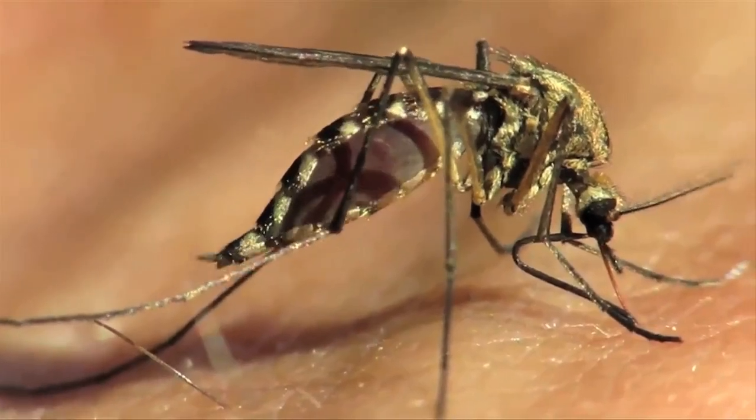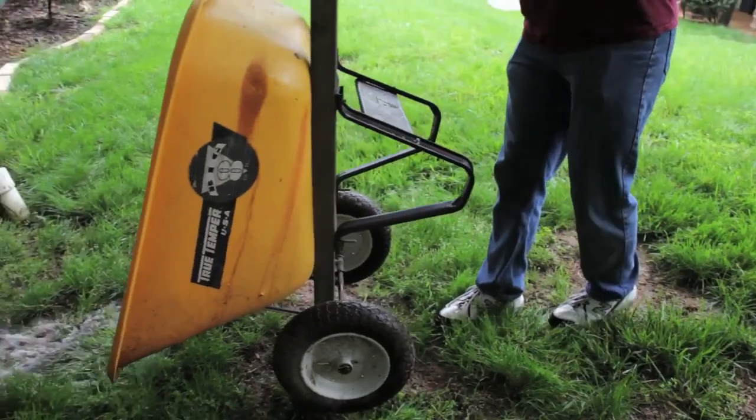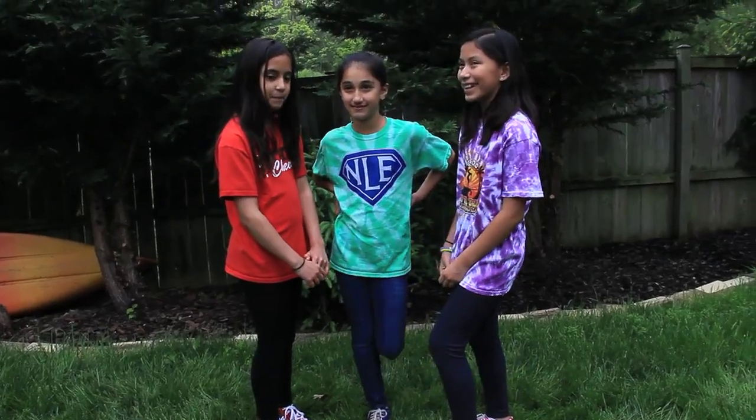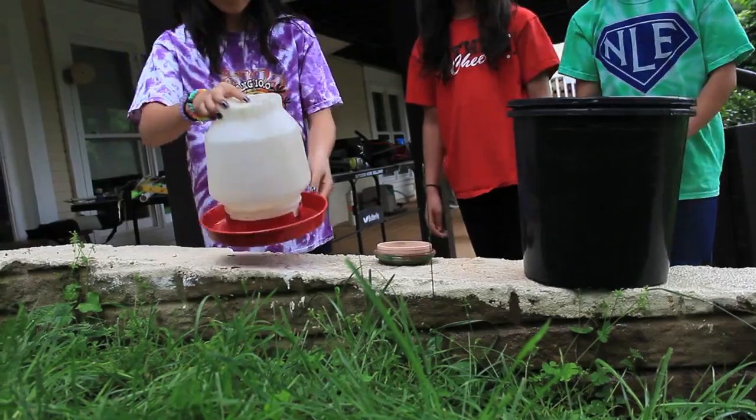Mosquitoes lay their eggs in water, so help prevent mosquitoes from breeding around your home by getting rid of standing water. Hey kids, you can help too. Be sure to tip out any water from flowerpots and any containers that hold water.